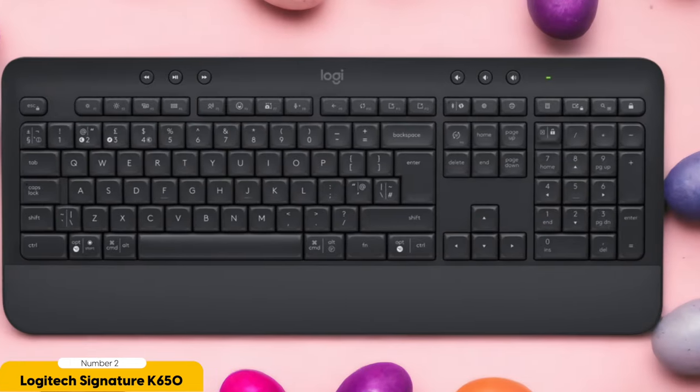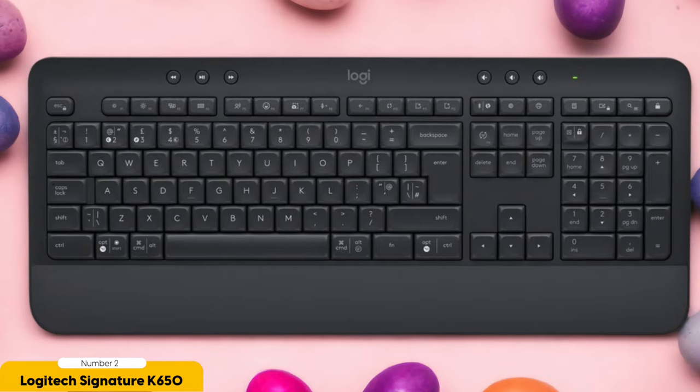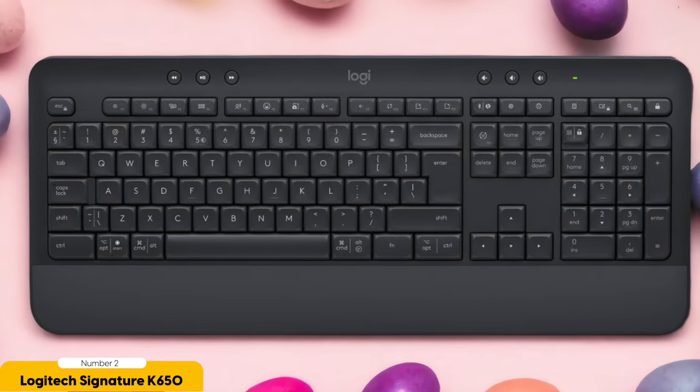This keyboard goes above and beyond with its dedicated media controls and shortcuts. With just the touch of a button, you can become the master of your own media universe — adjust the volume, play or pause your favorite tunes, and navigate through your media content with ease. It's like having a personal DJ at your fingertips, but without the questionable fashion choices.